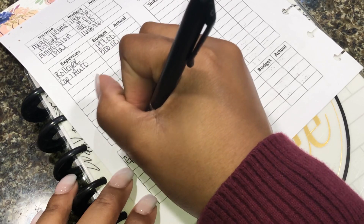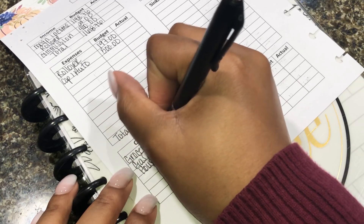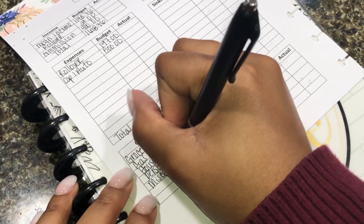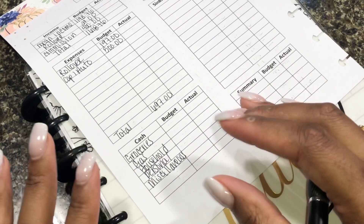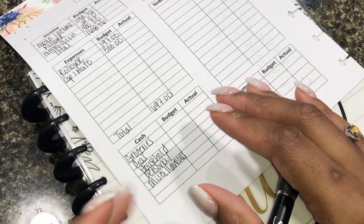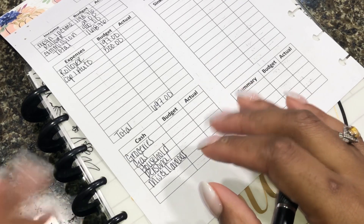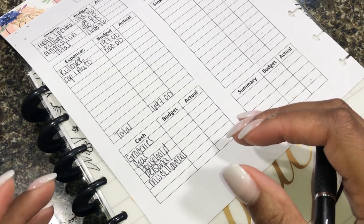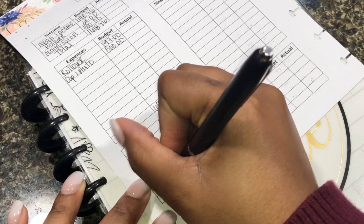For those envelopes I have groceries, gas, household, personal, and miscellaneous. My miscellaneous and personal are different because personal is something I take care of probably every two weeks — it's for my hair, my nails, any personal items for me as a woman. Miscellaneous is for random things like buying something for my apartment, our new home, my partner, extra food or snacks. That's why they're separate.